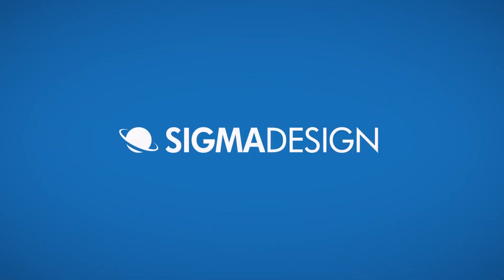Our team of firmware software engineers are ready to partner and help with custom product solutions.